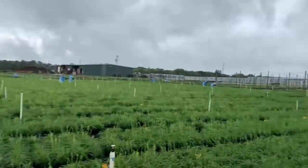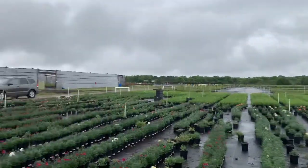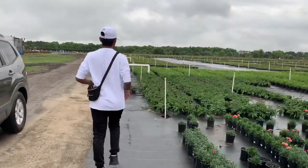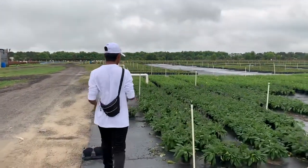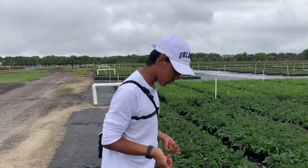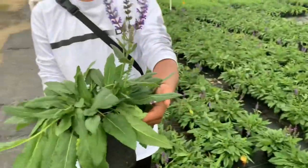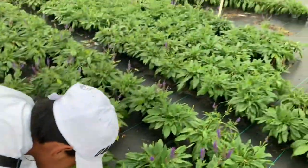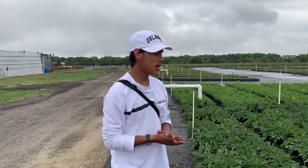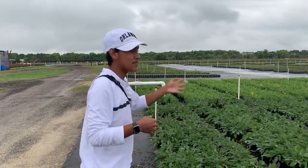Behind the dianthus they also have salvia. This little patch right here is salvia — a new type I've never seen before. It looks more like a ground cover. Salvia is always such a pollinator-friendly plant; it always attracts pollinators in the garden. They are just amazing in general, and you can even see the blueberries back there.